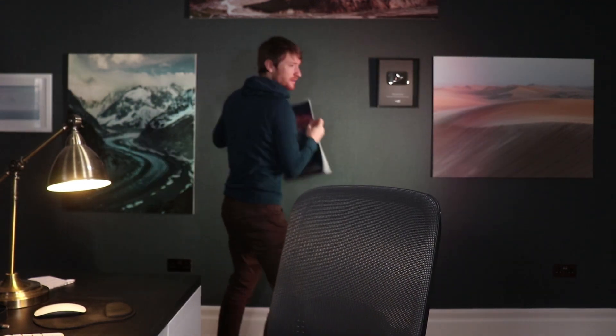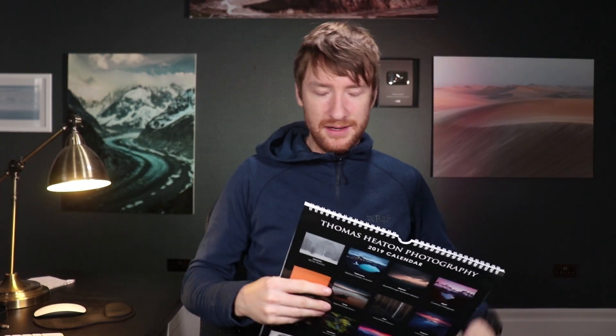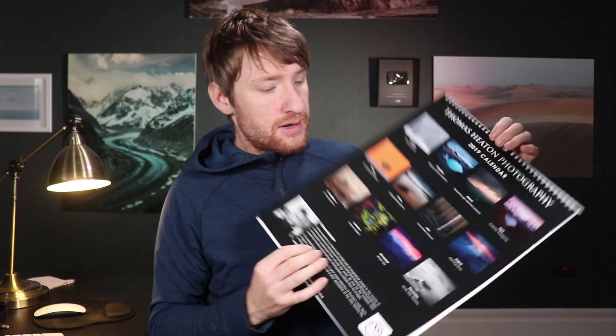I wanted to promote my calendar — the only reason this one is on the wall is because it's a damaged display model with dodgy lamination. I think I'm down to the last box, approximately 80 left. If you want one for Christmas or the New Year, put in an order soon because within a few days I expect they'll be gone. I'll link to a video where you can see every single image in the calendar, the story behind each one, where I shot it, and how I got the image.